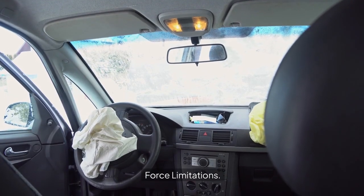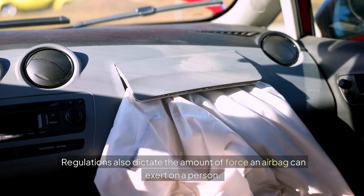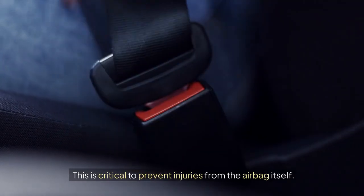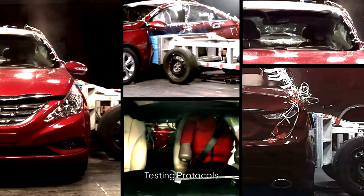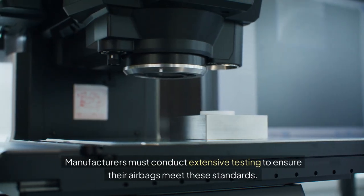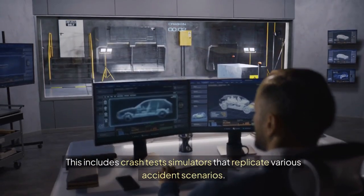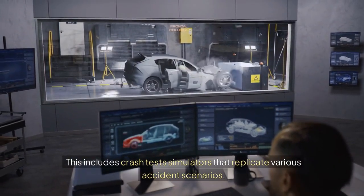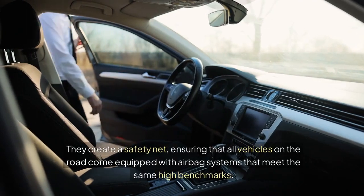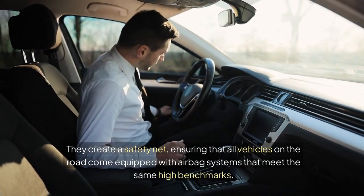Force limitations: regulations also dictate the amount of force an airbag can exert on a person, which is critical to prevent injuries from the airbag itself. Testing protocols: manufacturers must conduct extensive testing to ensure their airbags meet these standards, including crash test simulators that replicate various accident scenarios. These regulations create a safety net, ensuring that all vehicles on the road come equipped with airbag systems that meet the same high benchmarks.